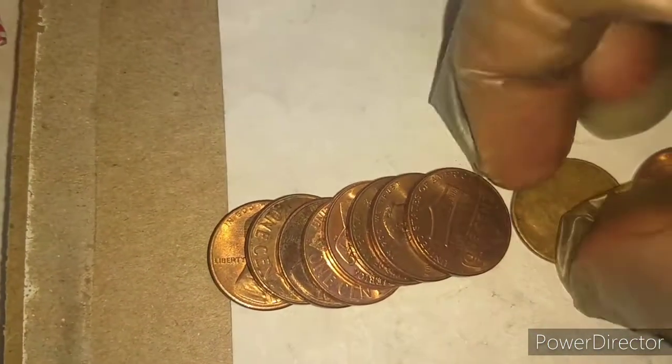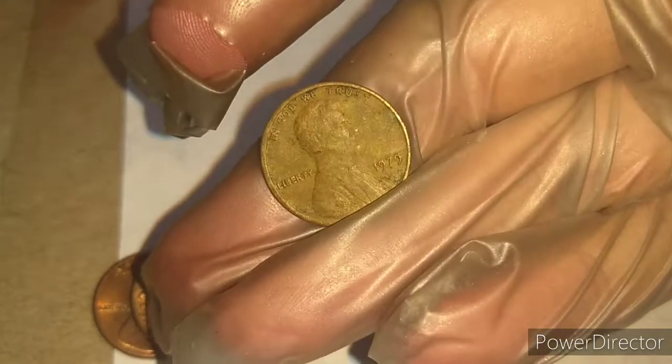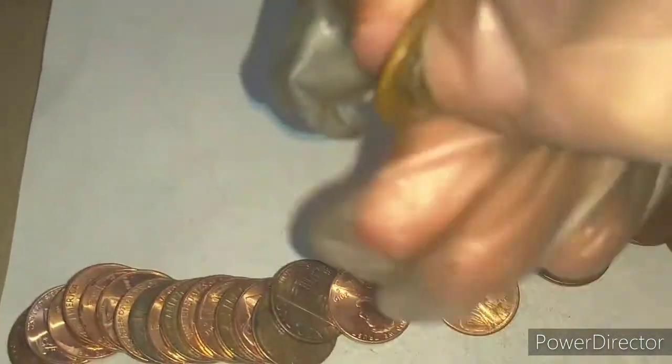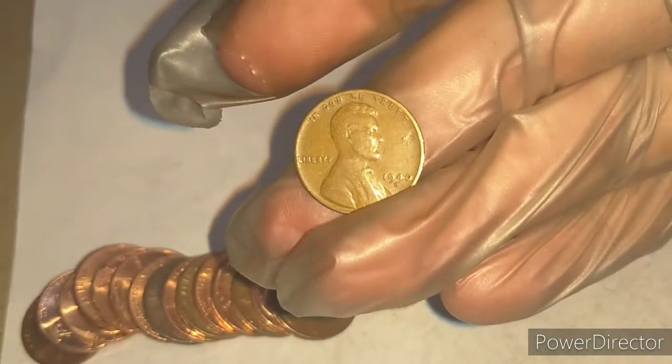I did see another one that looked like a wheat penny, but it's not. Roll six — second wheat penny. It's a 1940D. Nice.